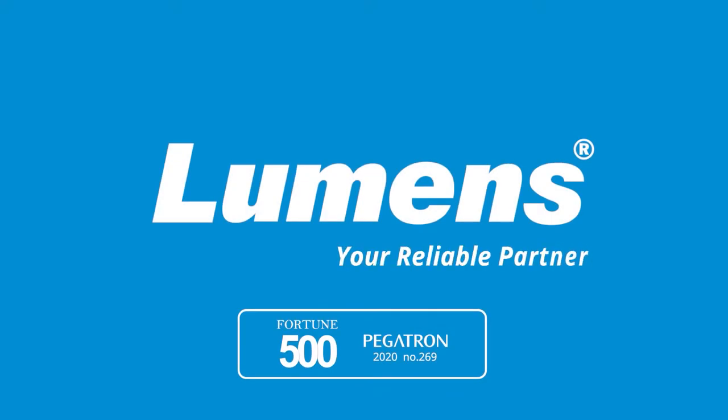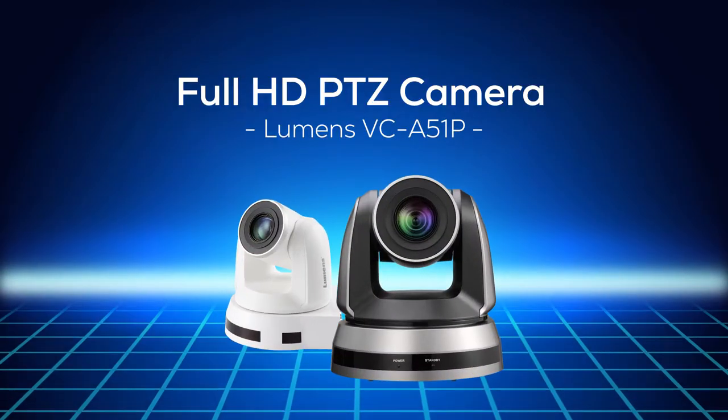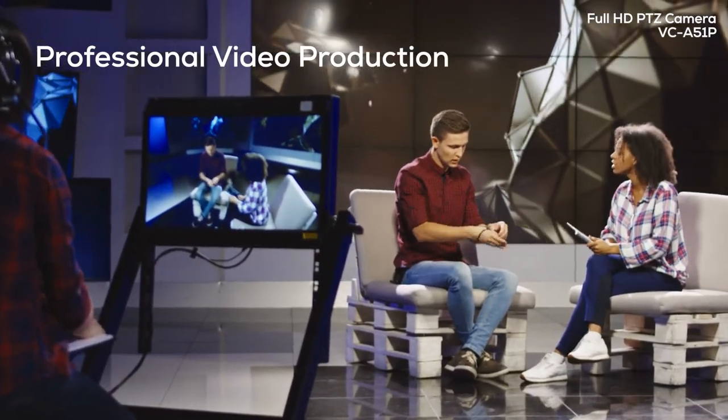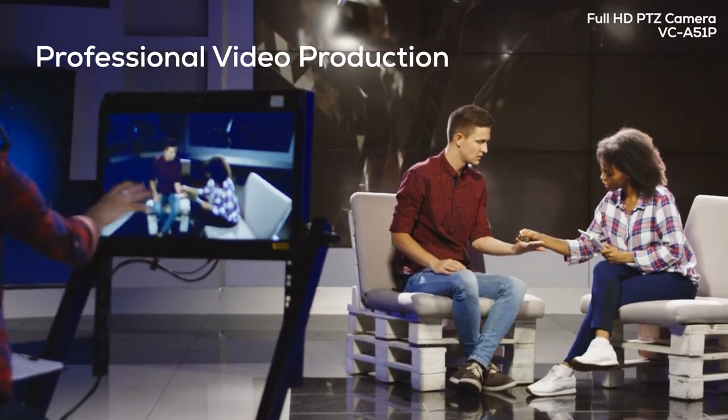Lumens — your reliable partner. Introducing the VC-A51P, the new generation PTZ camera from Lumens. With superior image quality and amazing connectivity, the A51P is a major step forward for HD video production.